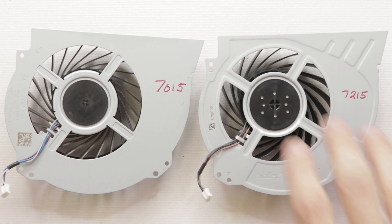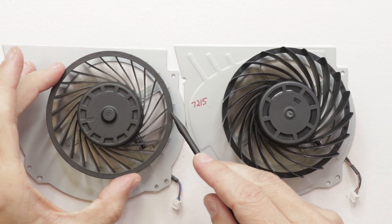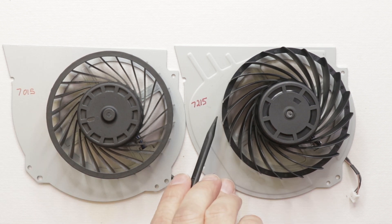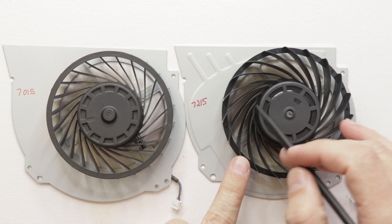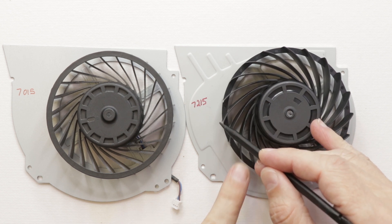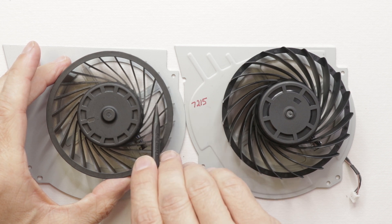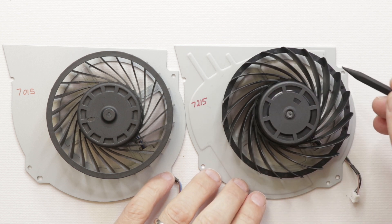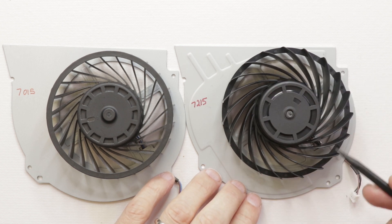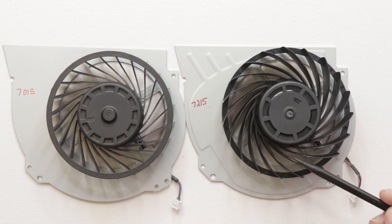When we turn them over, we can see the main differences. There's a plastic ring on the top edge of one fan, and on the 7215 fan it is right in the middle. The fan blades are also shaped a little differently — they're more of a curved shape on the 7215, whereas on the original they almost go out the other way at the very end. These are just curved the whole way around, and I would guess that makes it quieter.